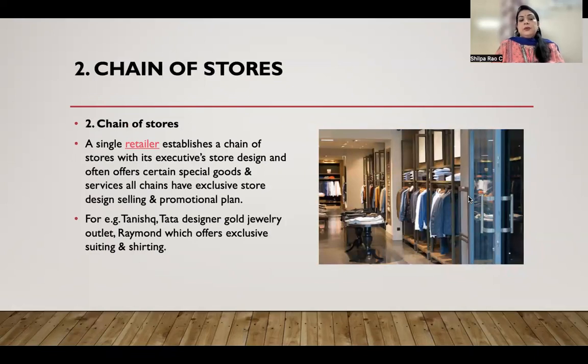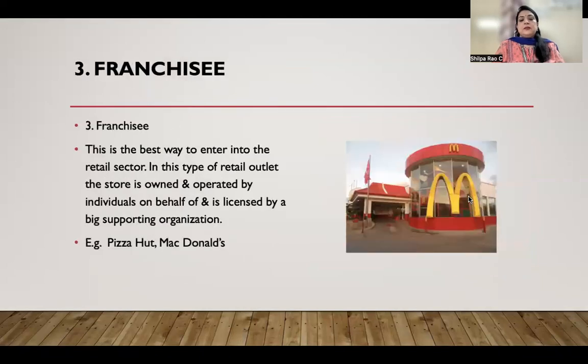Chain stores often offer certain special goods and services, and all chains have an exclusive design, selling and promotional plan. For example, we have Tanishq which deals with gold jewelry, Raymonds which exclusively deals with suitings and shirtings, and Lifestyle which is a multi-product type store.